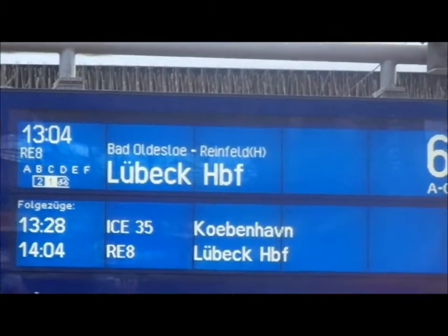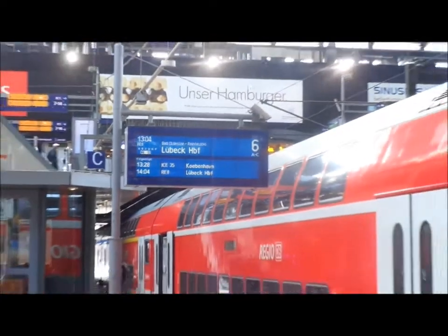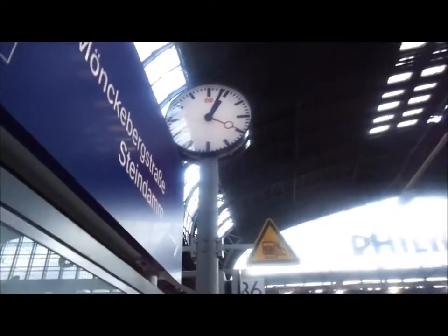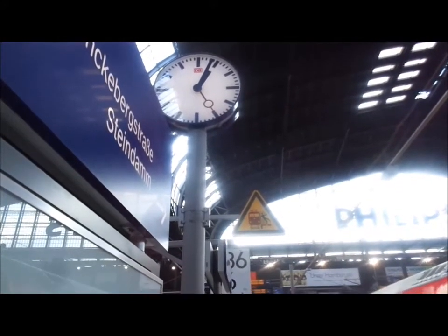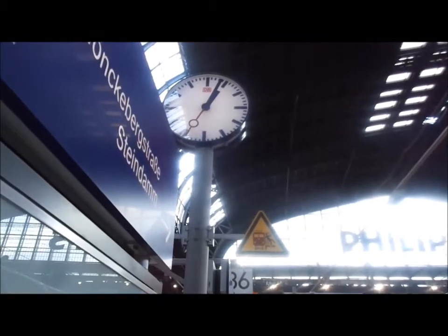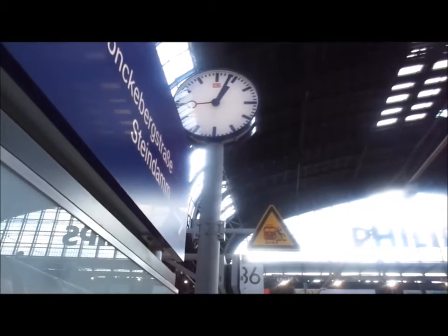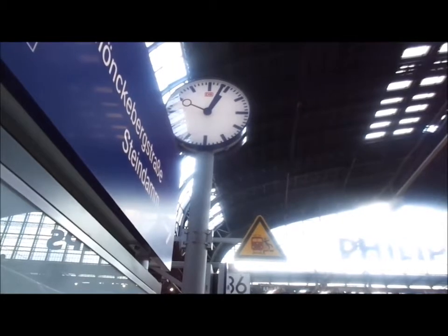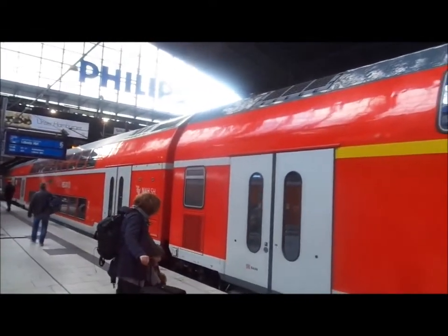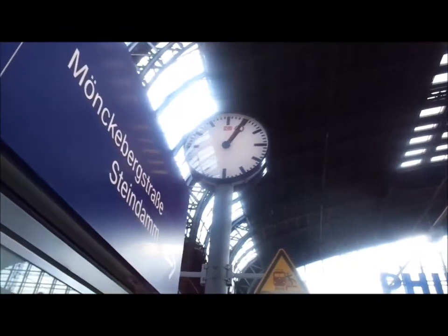We're looking at the 13:04 to Biebeck — I'm going to have a quick check to see how on time it runs. Here's a clock, and as you can see it's now 13:03:30. It's going to leave in 30 seconds if it's on time. Guards are closing the doors — 15 seconds to the minute... 10, 9, 8, 7, 6, 5, 4, 3, 2, 1. It ran about two seconds late. Not too bad by British standards, but slightly sloppy by German standards.